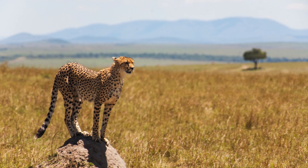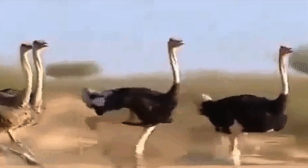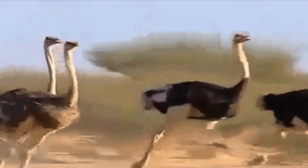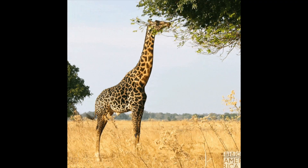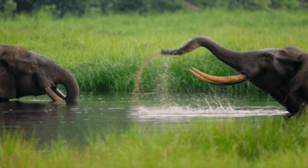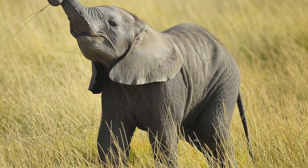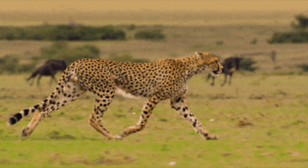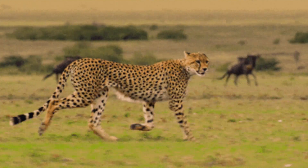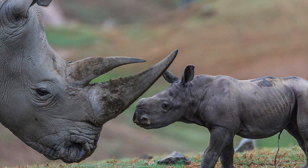The trees are spaced so that the canopy does not close, which means there is a lot of sunlight available. The open canopy allows sufficient light to reach the ground to support an unbroken herbaceous layer consisting primarily of grasses. So in short, savannahs are full of grasses, and they are mostly inhabited by herbivores.